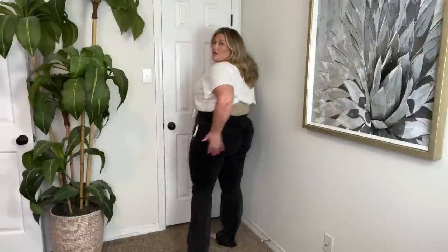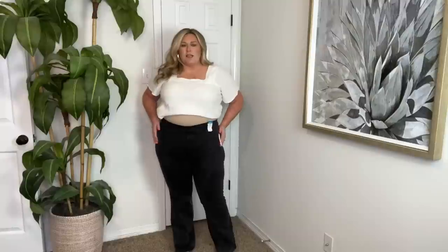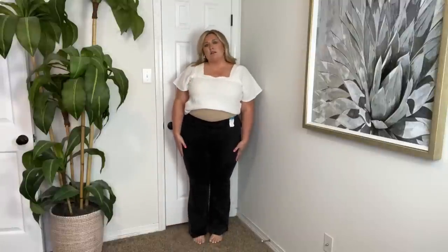Not even going to lie, I forgot that I bought these from Rue 21 recently. They're pull-on, like elastic waist flare. They're comfy — pockets in the back, no pockets in the front. We're keeping them because they're just so comfortable. I forgot I had these and I'm so glad that past me bought them because they fit so nice. Look at me finding a new denim in my own closet.